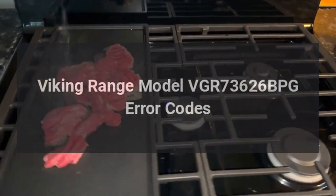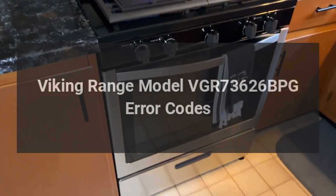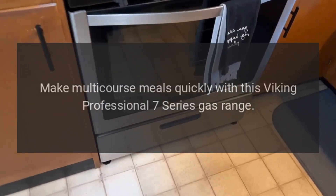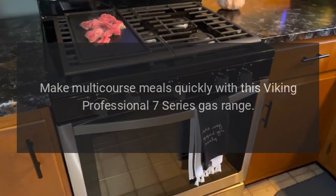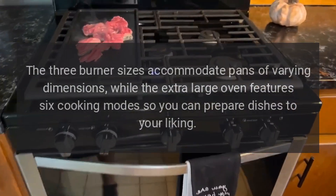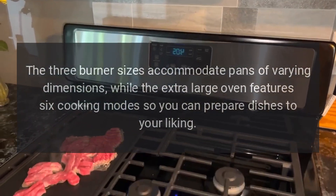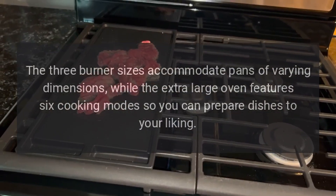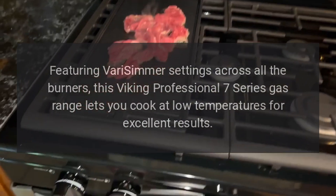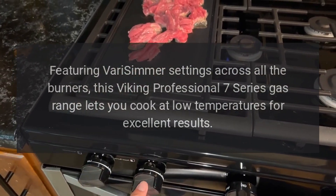Viking range model VGR 73626 BPG error codes. Make multi-course meals quickly with this Viking Professional 7 Series gas range. The three burner sizes accommodate pans of varying dimensions, while the extra-large oven features six cooking modes so you can prepare dishes to your liking. Featuring vari-simmer settings across all the burners, this Viking Professional 7 Series gas range lets you cook at low temperatures for excellent results.